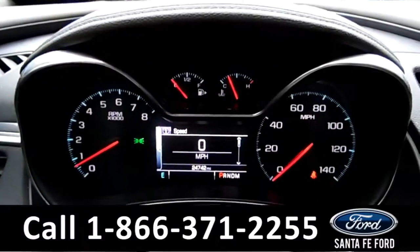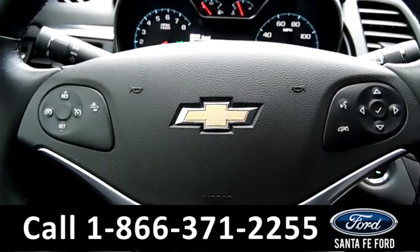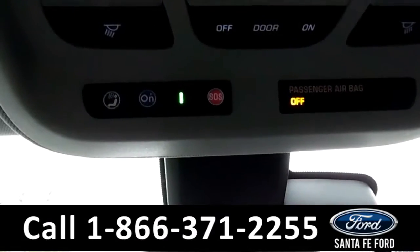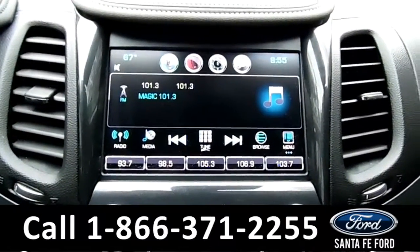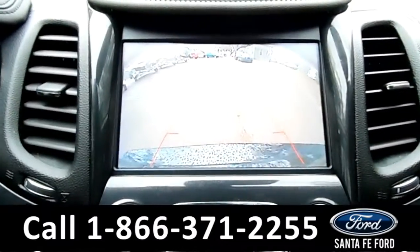Here's a quick look at the dash. The steering wheel has Bluetooth and cruise controls. This vehicle is equipped with OnStar and its turn-by-turn navigation. The media center features an LCD touch screen that displays the backup camera.